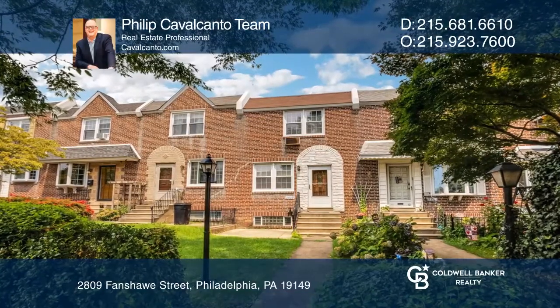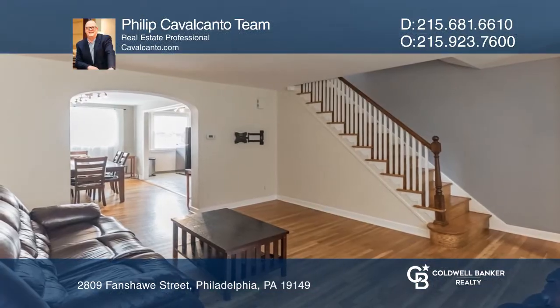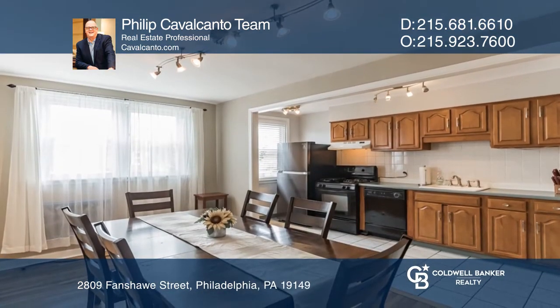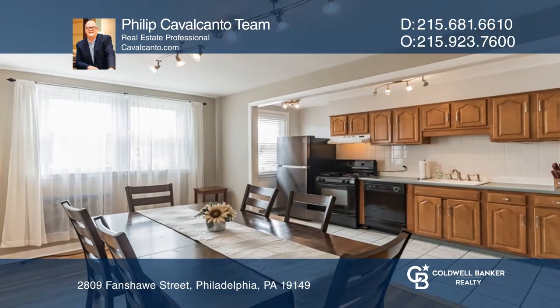This Mayfair home offers character, original features, and nice upgrades, with a spacious living room that opens into the full dining area with an open plan into the kitchen.